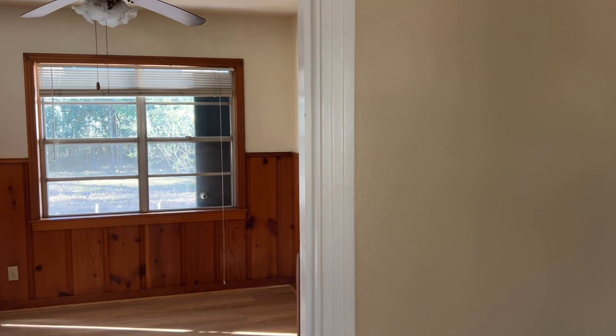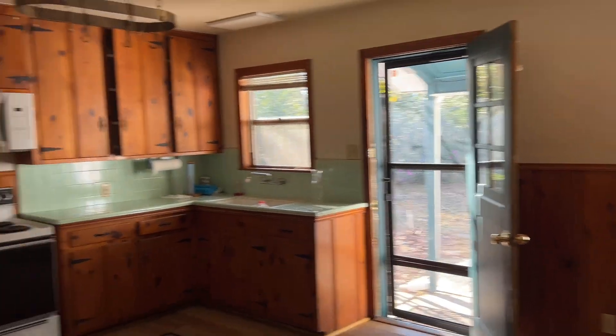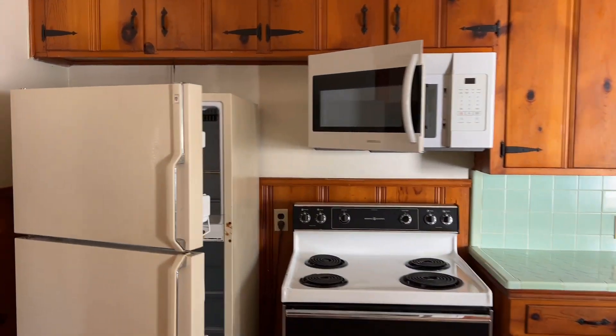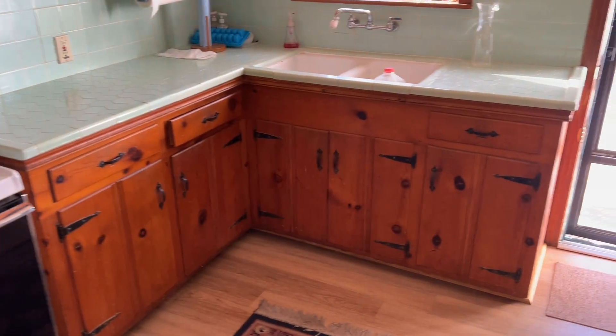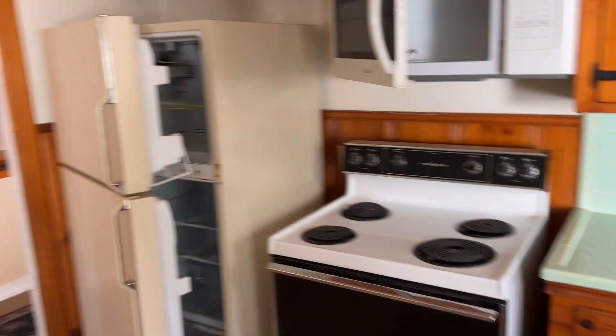Because of the two entrances, we actually decided against taking down this wall right here. The original knotty pine is still in place here. The microwave is new; however, the stove and refrigerator are both pretty old, but they both function and are certainly suitable.